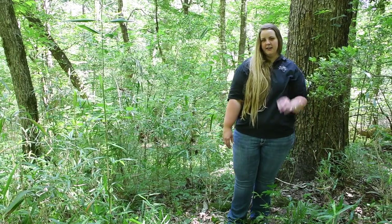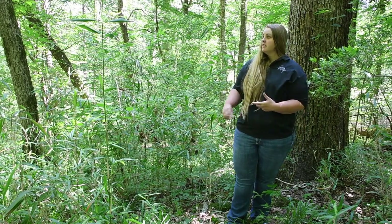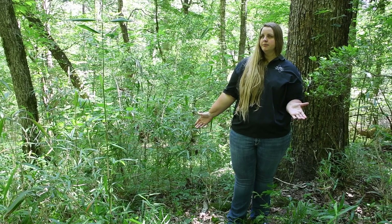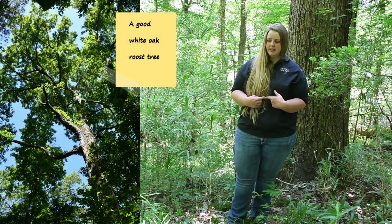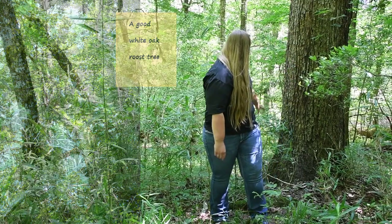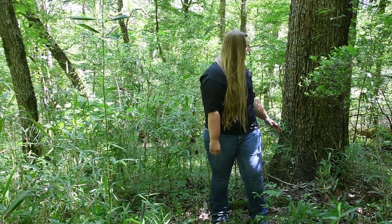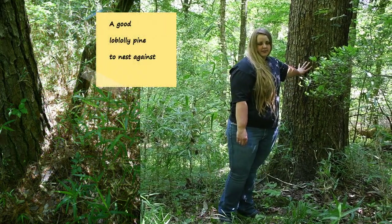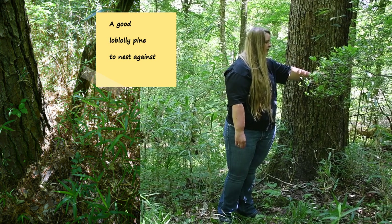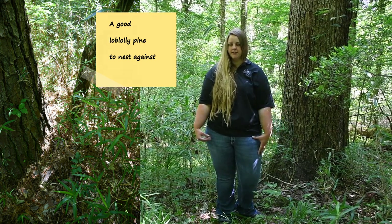This spot right here is a really good spot. It's got a lot of mast-producing species in the understory and a lot of good-sized roost trees. Turkeys use trees that are greater than 15 inches in diameter to roost in. And then at the bottom of this white oak right here, if there's a little bit more of this cane, it would be a really good nesting spot because they've got a hard place to lean against, feel protected from predators, and a lot of understory vegetation to protect their nests from predators looking for their eggs.